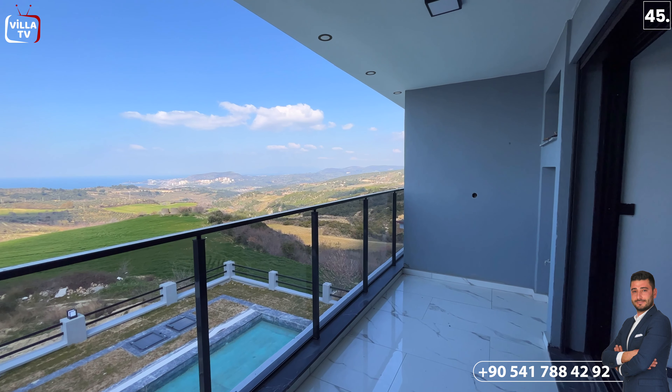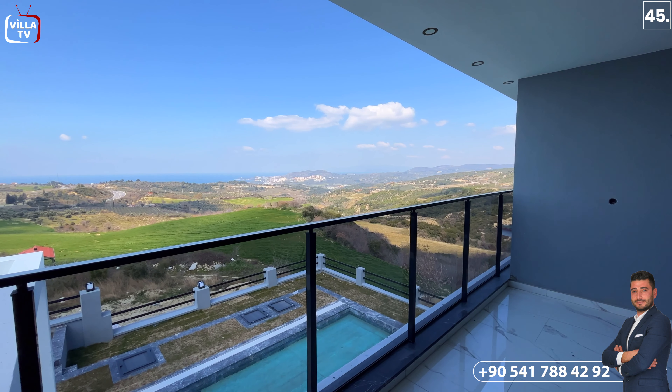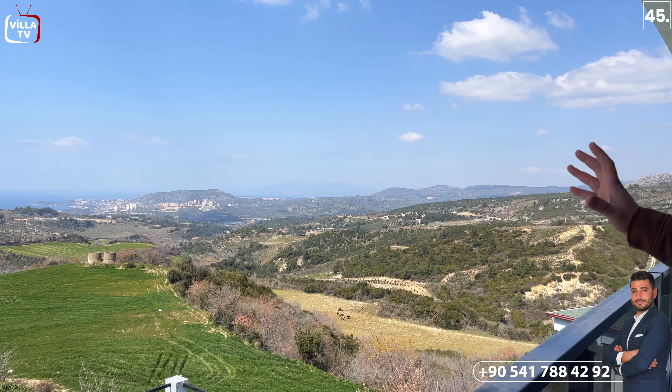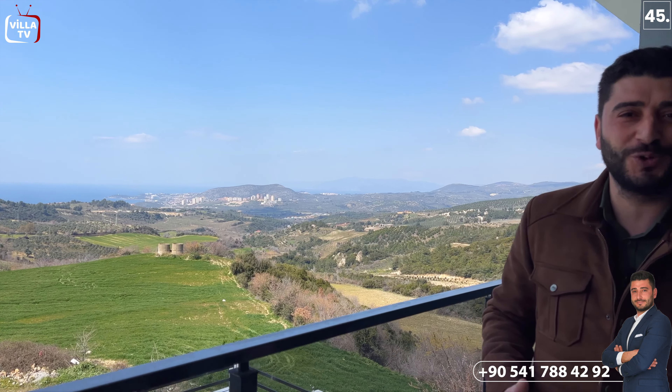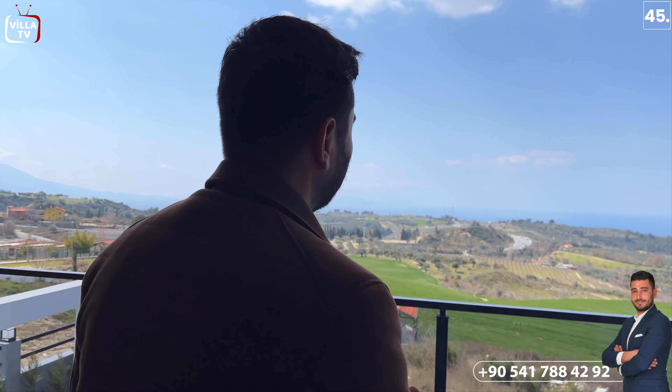Burada bir tane daha yatak odamız var; bu iki yatak odası bu balkonu kullanıyor. Yine aynı şekilde bu odamızın içerisinde de tuvalet ve banyosu var. Bu kısımdan bakınca çok güzel doğa manzarasıyla birlikte deniz manzarası ve şehir manzarası görüyoruz. Aynı zamanda alt tarafta inek görüyoruz; tam doğanın içerisindeyiz, köpek sesleri de duyuyoruz, bol oksijenin olduğu bir bölgedeyiz. Burada çok güzel panoramik bir deniz manzaramız var; aynı zamanda Sisam Adası'nı da görüyoruz. Burada bir sandalye masa atıp kitap okuyabilir, kahve içebilirsiniz.